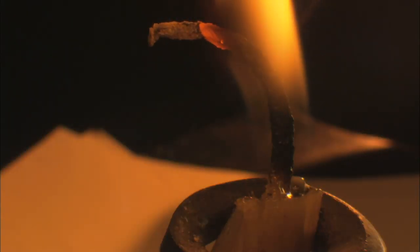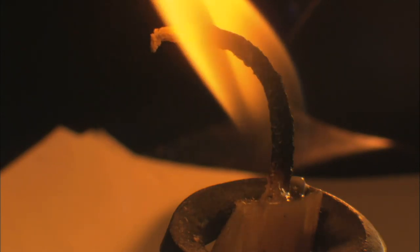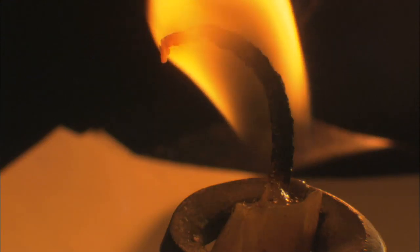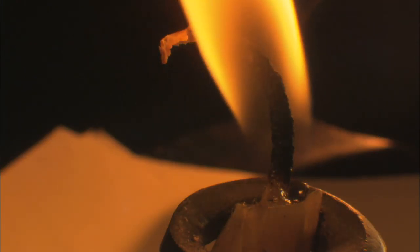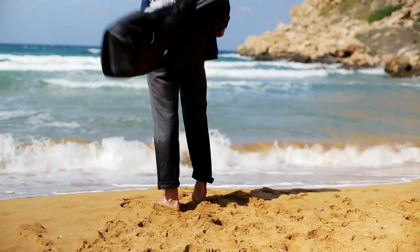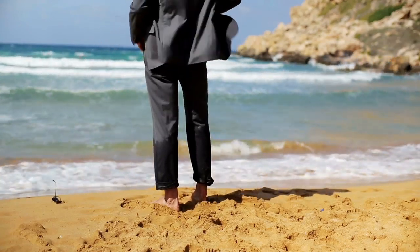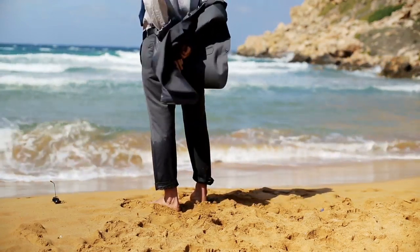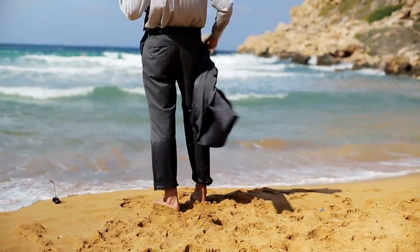18. Edible candle lighter. Wick too far down to reach without suffering first degree burns? Light it with an uncooked piece of spaghetti and enjoy the glow. 19. Fly high. Pants fly keep falling down? Attach a keyring and hang it on the button before closing up.